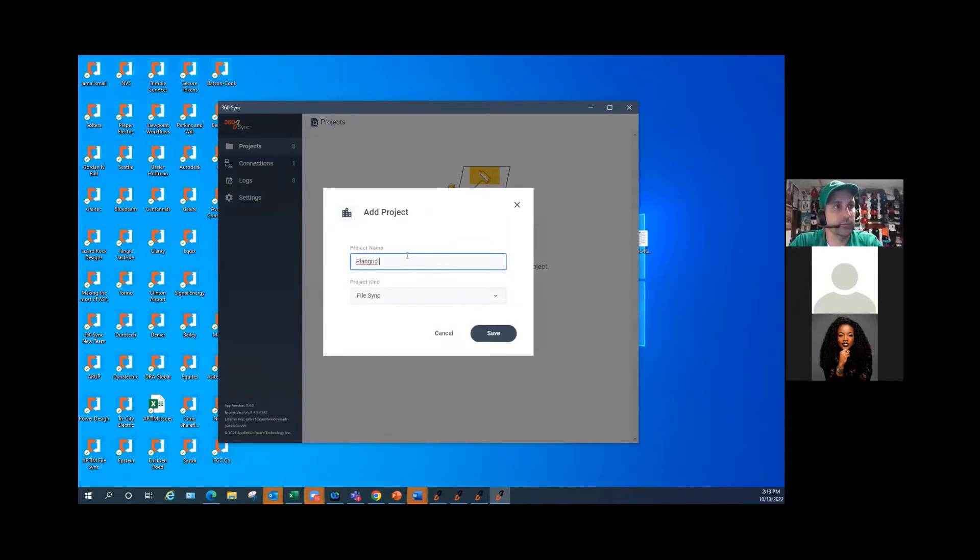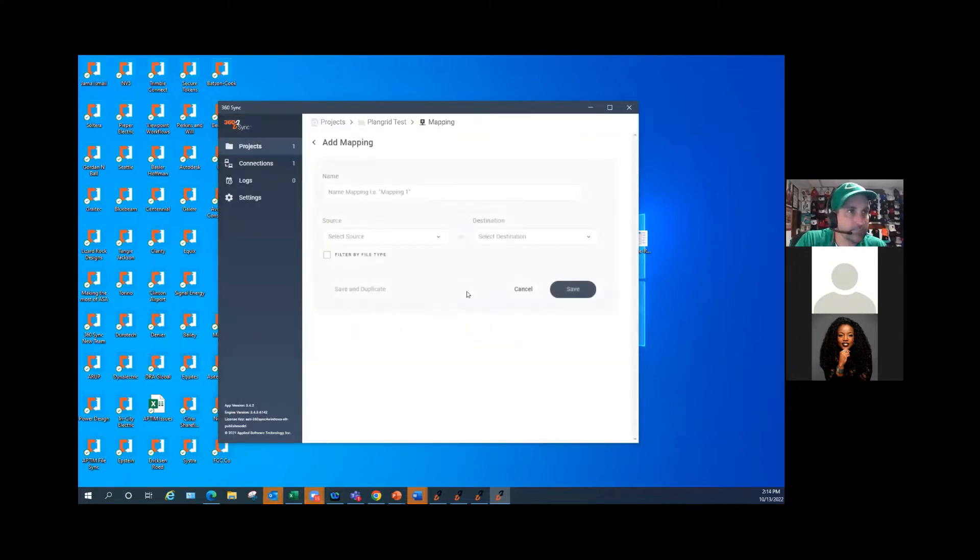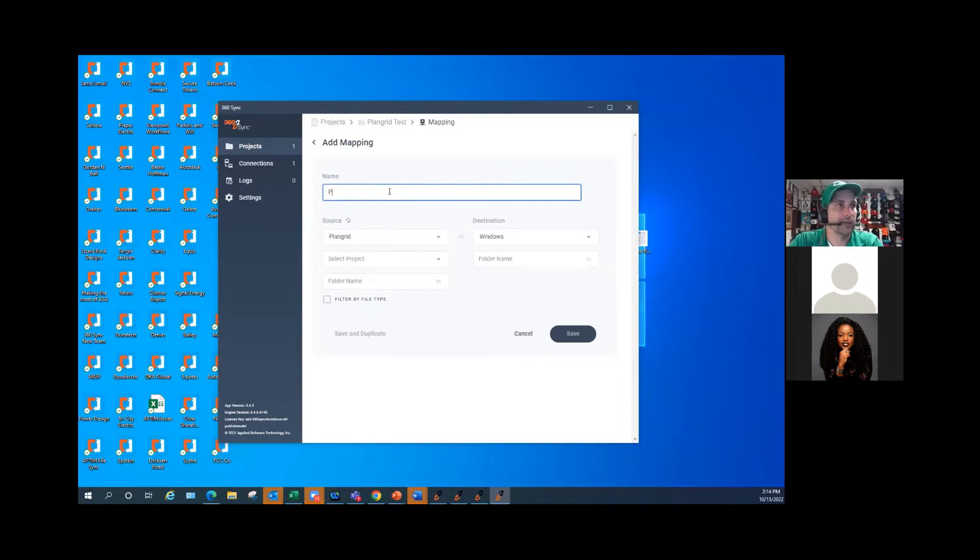We'll create a project — we'll call this PlanGrid test — and choose to sync files. If I want to take files from PlanGrid to Windows, I choose PlanGrid as my source and Windows as my destination. We'll call this 'PlanGrid to Windows.' I could also choose to take files from Windows to PlanGrid — we can take file data either way.